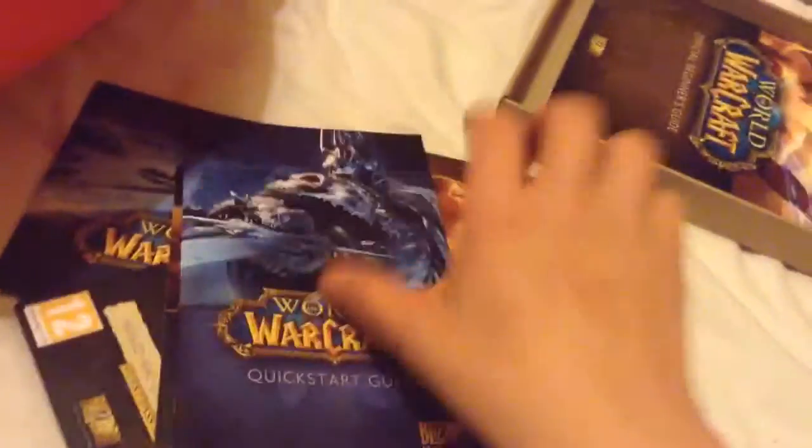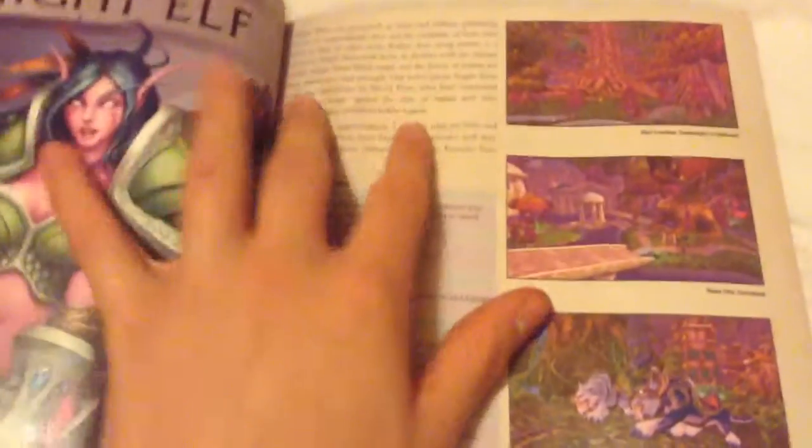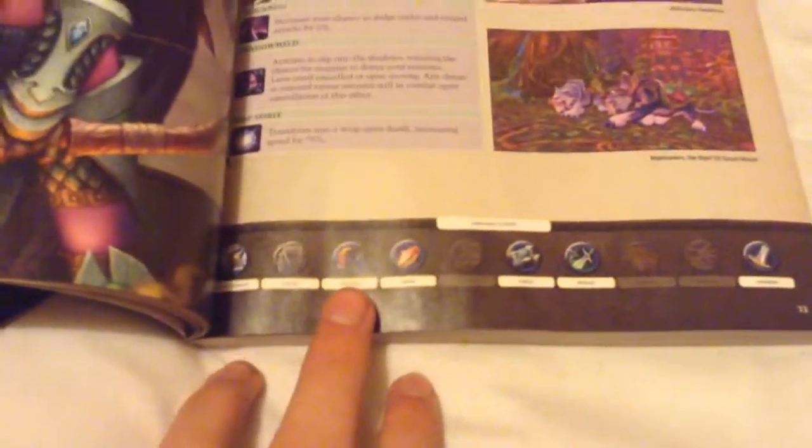I know for a fact that this book alone can cost up to £10. I got this today. This is my character class here — a night elf hunter. I'm always a male. It comes with all this information on my night elves: where they come from, what they're gonna be. I'm gonna be a hunter because it comes with a night saber. You get all this cool stuff.